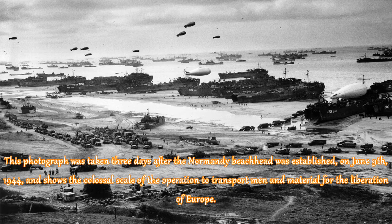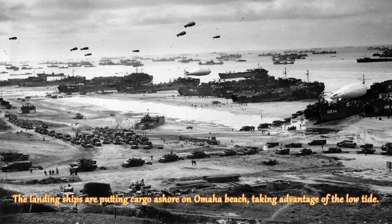This photograph was taken three days after the Normandy beachhead was established on June 9, 1944, and shows the colossal scale of the operation to transport men and material for the liberation of Europe. The landing ships are putting cargo ashore on Omaha Beach, taking advantage of the low tide.